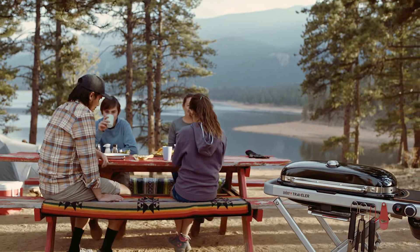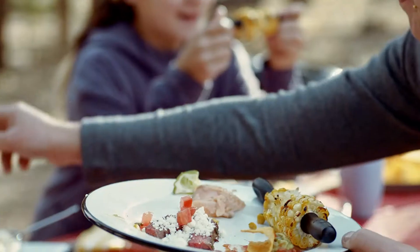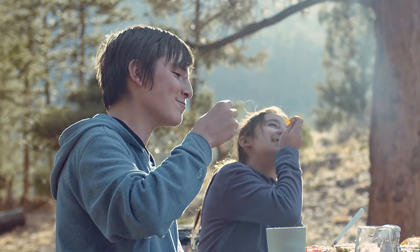So, whatever off-the-grid good time you've got cooking up next, rest assured, the Weber Traveler will follow.